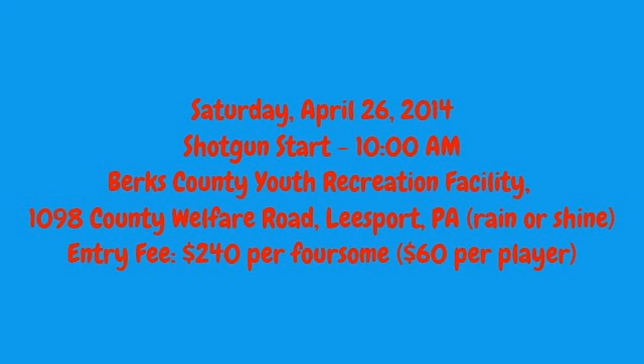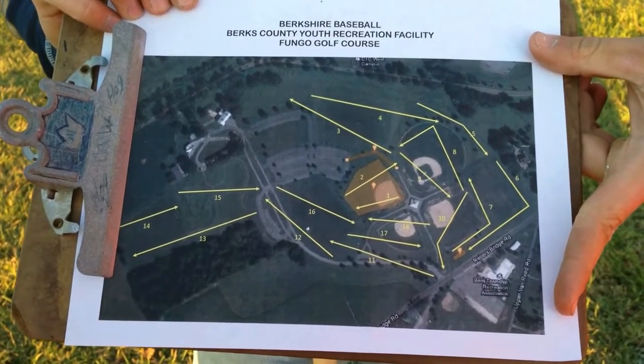What is Fungo exactly, and what type of tournament will a Fungo Golf tournament be like? April 26th at the Berks County Youth Recreation Facility — you will know all about what is happening.